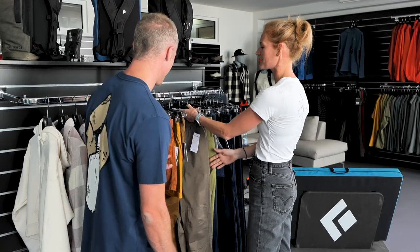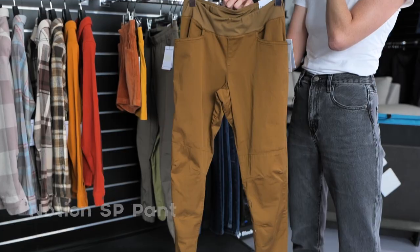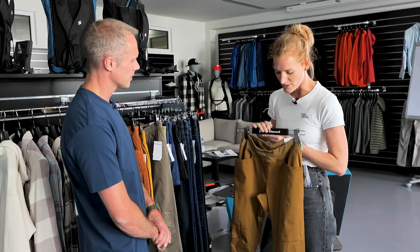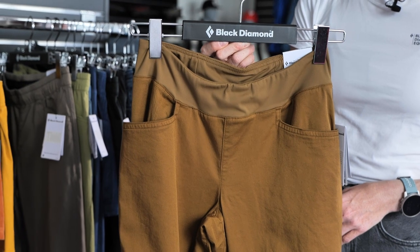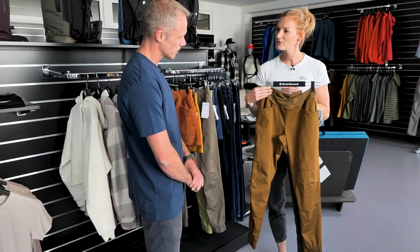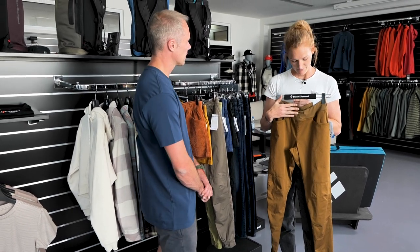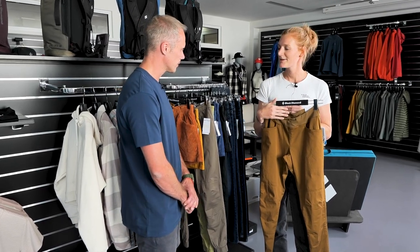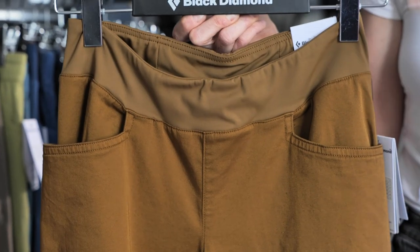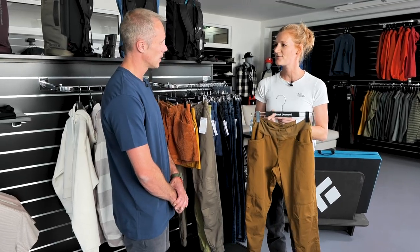If you don't mind, I would like to mention one more pant, because for women's we actually have two versions of the Notion. You've just seen the Notion which is available for men's and women's, and for women's we also have a Notion SP already available now. For Spring 24 there will be an update — the biggest change is the waistband. We took the waistband we already have in our Technician Chocker pant and added it now to the Notion pant for the women's version, for a clean, flat, easy to put on and off solution.